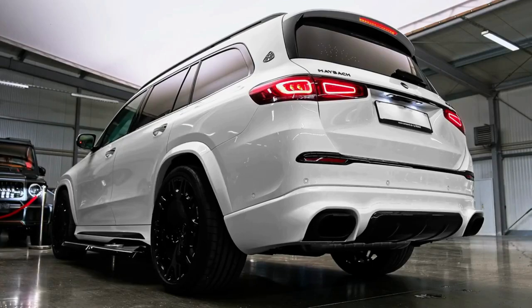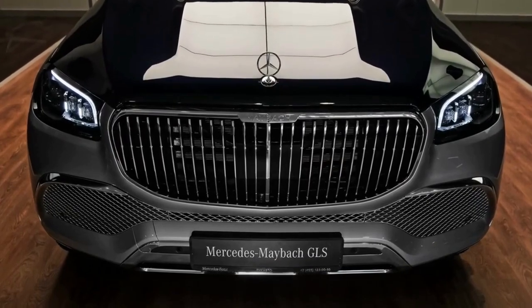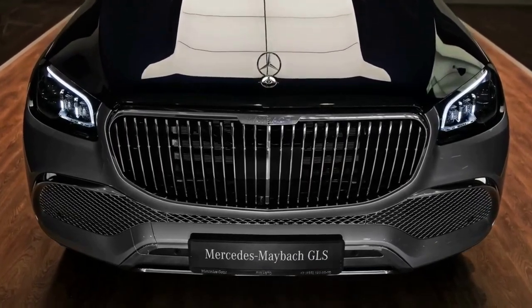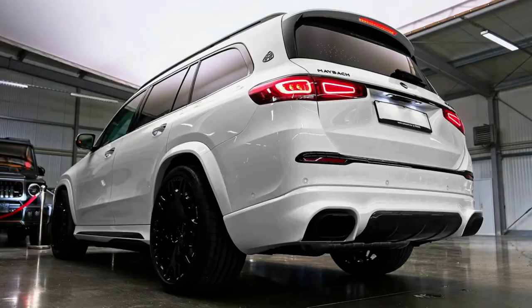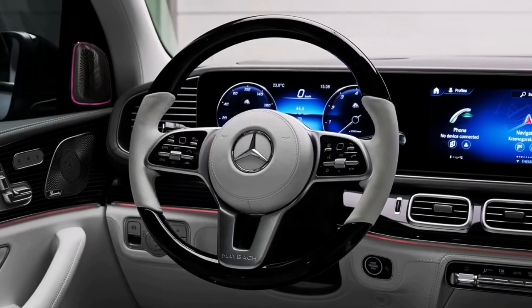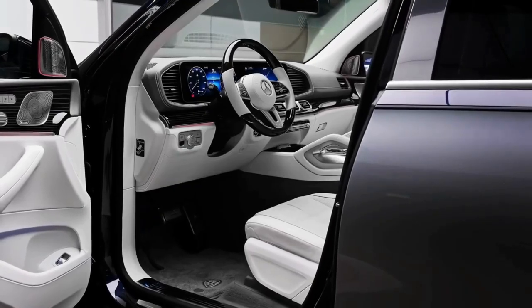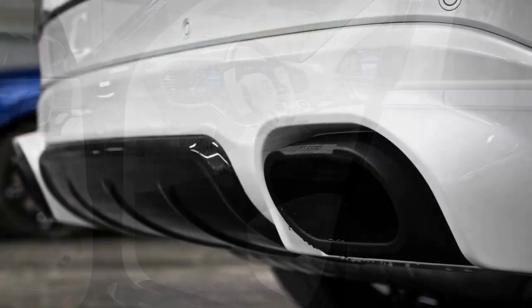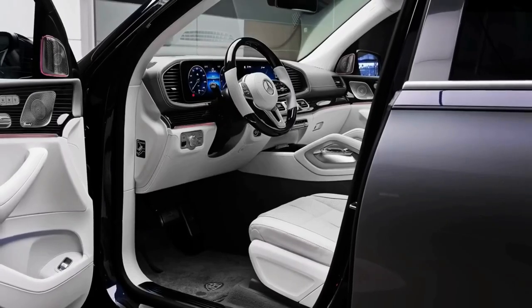The GLS 600's twin-turbocharged V8 makes 558 horsepower and can motivate the big luxury SUV from 0 to 60 mph in 4.8 seconds, according to Mercedes-Maybach. The engine is assisted by a 48-volt hybrid system that gives a little extra shove right from the start. If that's not fast enough, the Mercedes-AMG GLS 63 offers a 603-horsepower version of this powertrain, reaching 60 mph in just 3.6 seconds at the test track.